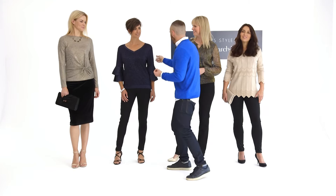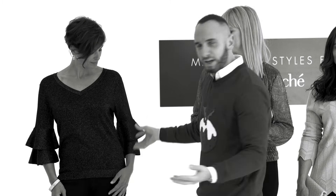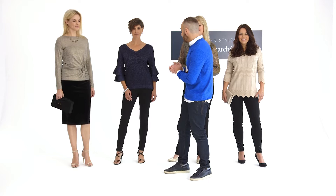Moving on to this one here as well. So this is that kind of lurex knit, and the sleeves are just outstanding. I just love that kind of frill sleeve. Also, it's a v-neck as well, so if you do have a fuller bust, then that is going to be a super flattering option for you. And again, only £20.